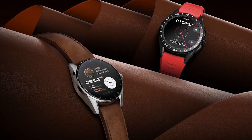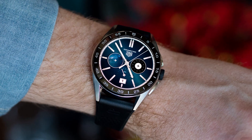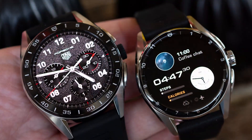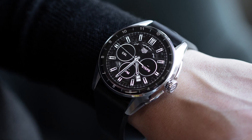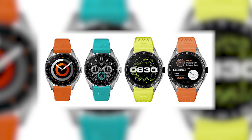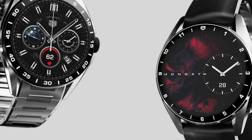The Tag Heuer Connected Caliber E4 comes in two different sizes — 42 and 45 mm. The design is also quite different between these two, since the 45 mm has a more sporty look. It also has a variety of case and strap designs, and the pricing differs depending on these.